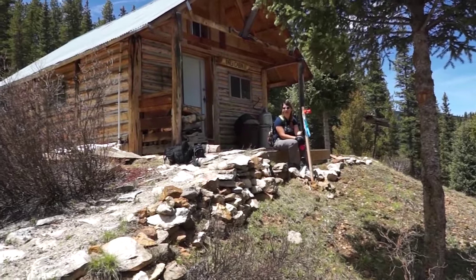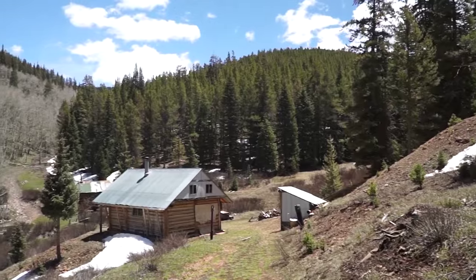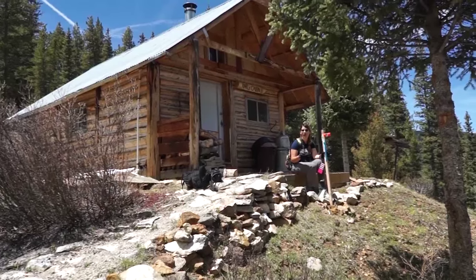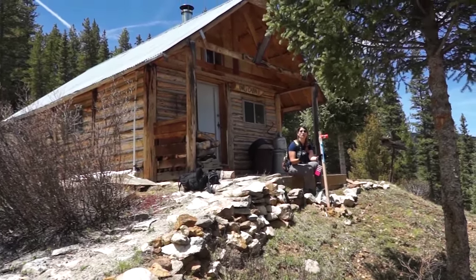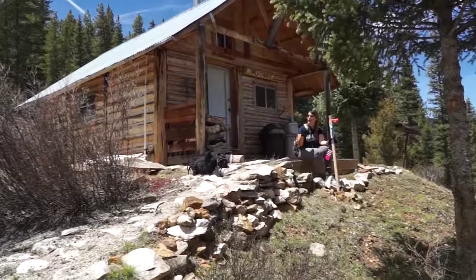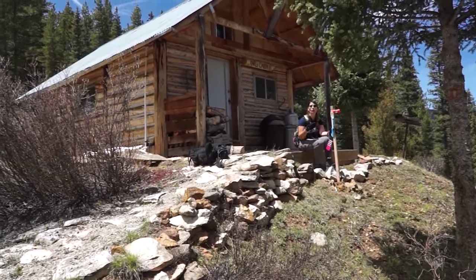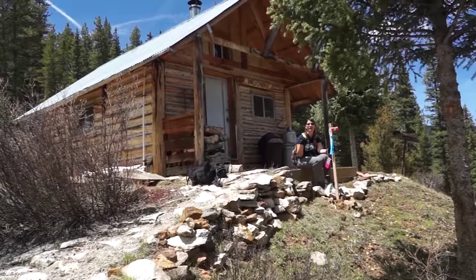I'm sitting right now in front of Carl's cabin, as it says behind me. These cabins on the Doctor claim are in such good repair — you would think they're private property, but they're not. We've checked, double-checked, and triple-checked. This is located on Forest Service land, and the former claimant took the time to jump through the hoops, put in his notice of operations, and filed the permits needed to actually repair these cabins and make them inhabitable.